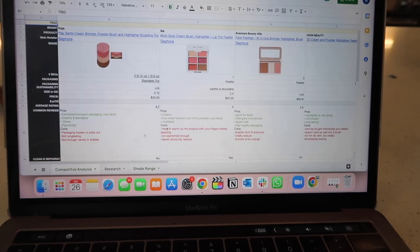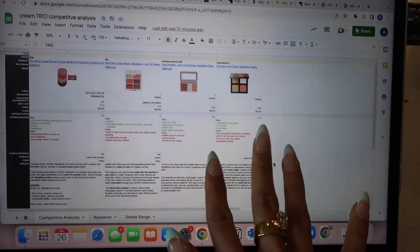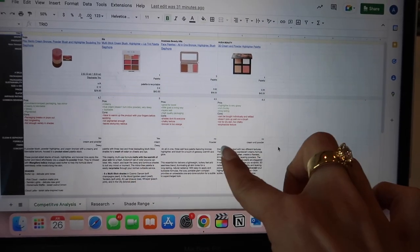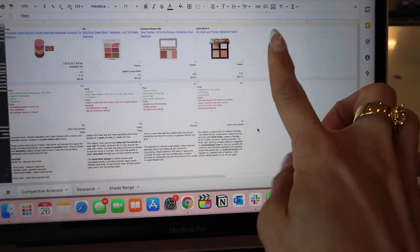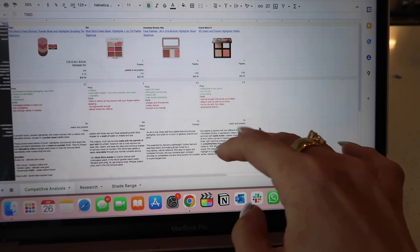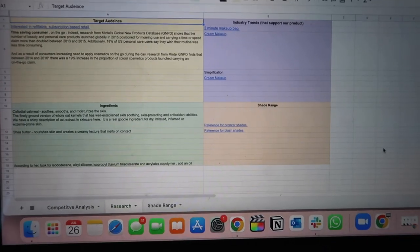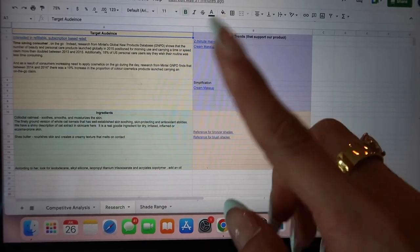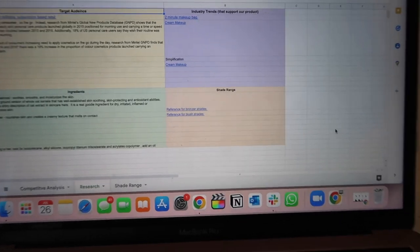I can show you how I organized my research for this project. At the beginning I did a competitive analysis of different products on the market that are very similar and comparable to what we're trying to make — you list the pros and cons, the price point, the concept, and the ingredients, so you can get a really clear idea of what's out there and what's missing. Then I organized the research for the actual presentation: target audience, industry trends, ingredients we wanted to include, and references for the shade range — all done in Google Sheets.